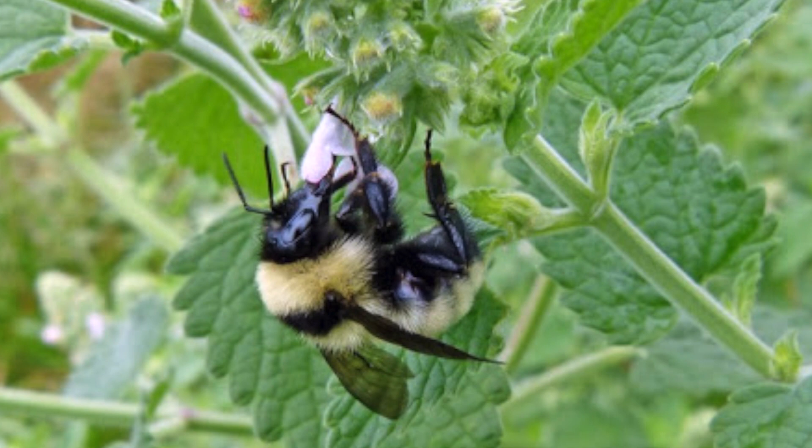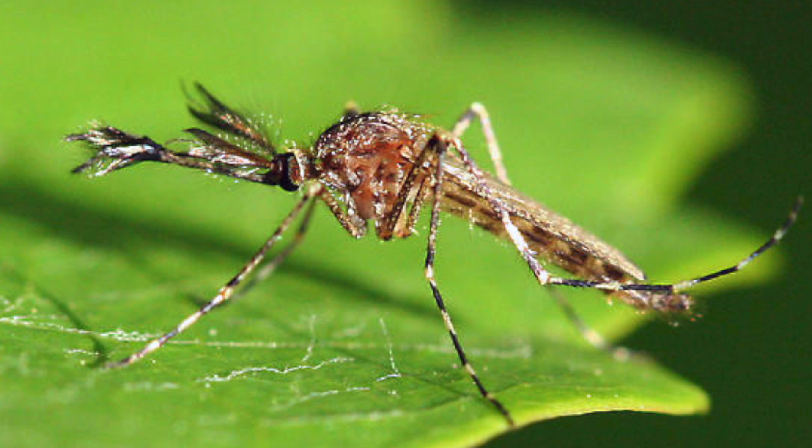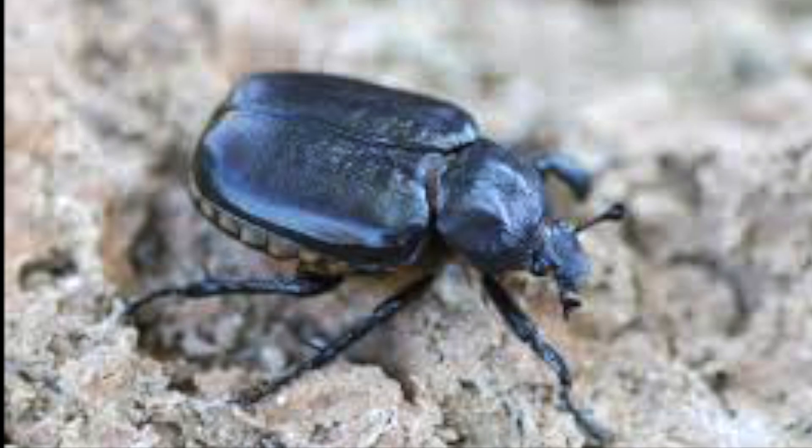Extinction doesn't usually happen overnight, so we can still save insects like these. A couple of ways you can help insects are: don't rake the leaves — insects can use them during the winter for shelter — and don't use chemical pesticides, because they kill beneficial insects.